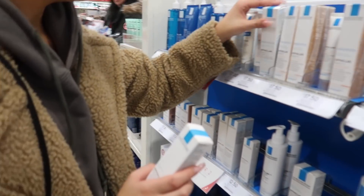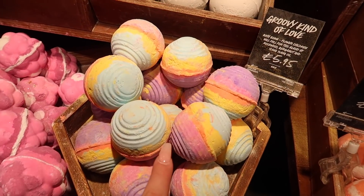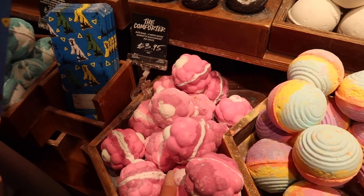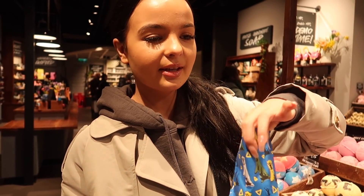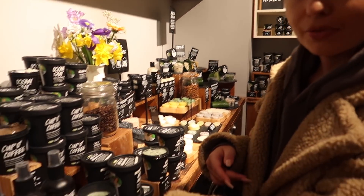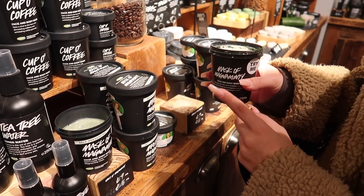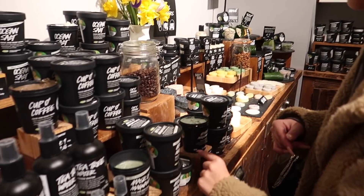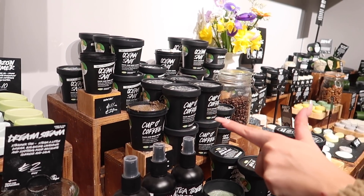We've just come into Lush and Zelia's picking up some bath bombs. I really like the look of this one, but Zelia's favorite is 'The Comfort' — it smells so nice. I'm getting one for my friend for her birthday. We love coming into Lush — I love their face masks. My favorite mask is the Mask of Magnanimity. There's also the Cup of Coffee one — that makes your skin feel so soft. Then we popped into the pound shop where I always get my Oral B toothpaste because it's only £1 here versus £4 everywhere else.